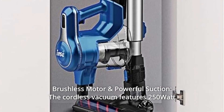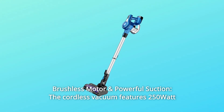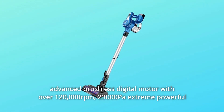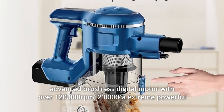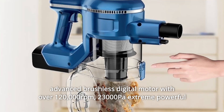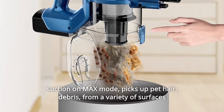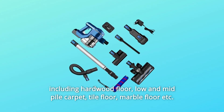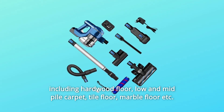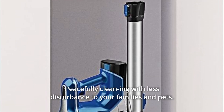Number 12: Brushless Motor and Powerful Suction. The cordless vacuum features a 250-watt advanced brushless digital motor with over 120,000 revolutions per minute and 23,000 Pa extreme powerful suction on Max mode. Picks up pet hair and debris from a variety of surfaces including hardwood floor, low- and mid-pile carpet, tile floor, marble floor, etc. — all while cleaning peacefully with less disturbance to your family and pets.